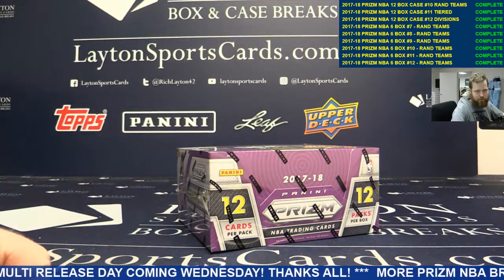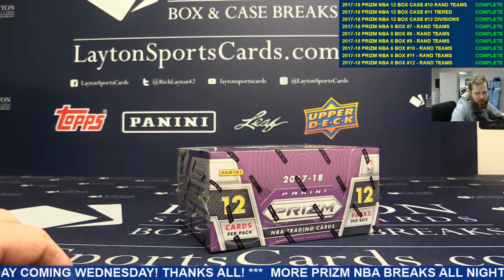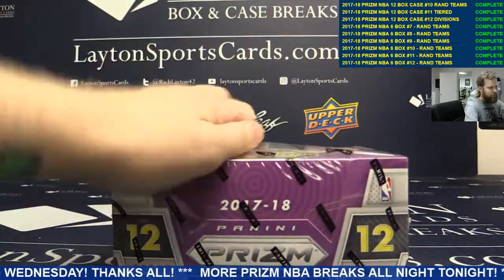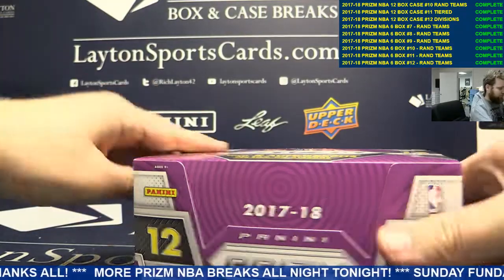What's going on guys and gals? Brad here for Leighton Sports Cards ripping one box of 17-18 Prism Basketball for Archie. Good luck Archie, let's see what you got.